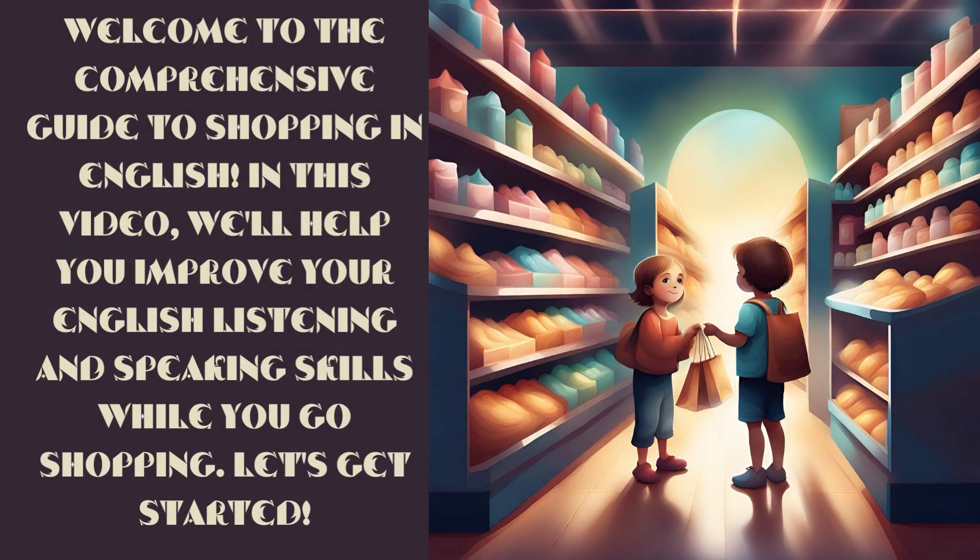Welcome to the Comprehensive Guide to Shopping in English. In this video, we'll help you improve your English listening and speaking skills while you go shopping. Let's get started.